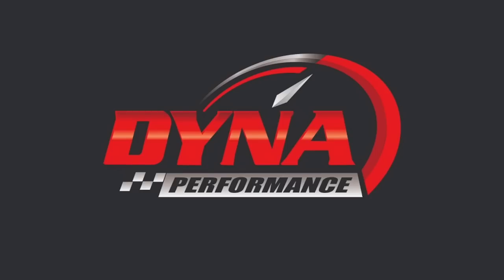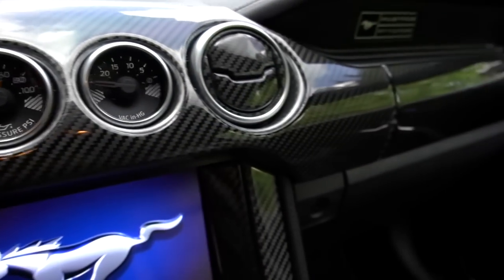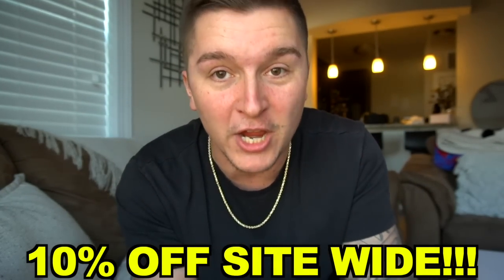Our video today is brought to you by our friends over at Dyna Performance. You guys know for the past three to four years now, we've been working with Dyna Performance very closely on all my cars. They've helped me transform both of my Mustangs' interiors on Blucifer and Hades with their flat-bottom custom steering wheels and carbon fiber overlays. These carbon fiber overlays are made in-house and are a perfect fit for many different makes and models. Check out Dyna Performance with the link in the description and use promo code DBPSQUAD to save 10% off site-wide.